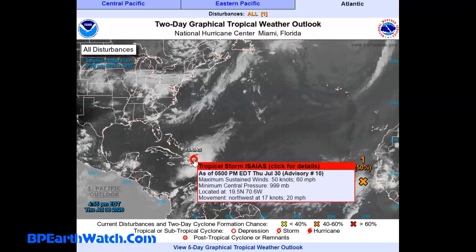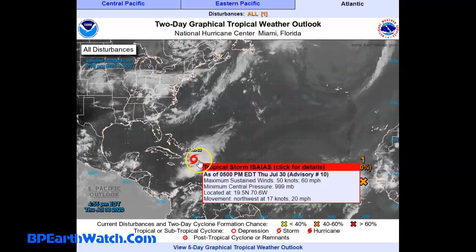It's interesting because all but the Canadian track, or spaghetti model, has it moving just off the east coast of Florida and headed up towards the Carolinas, becoming a hurricane. It's going to become a hurricane before it gets to Florida, because it just skated one section of the storm over the Dominican Republic. It kept a large portion, especially the northeast quadrant, offshore. So it's changed.